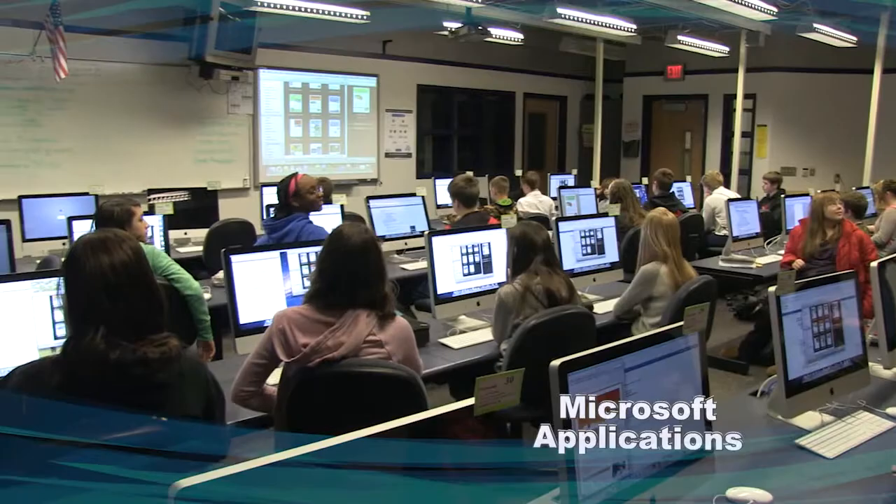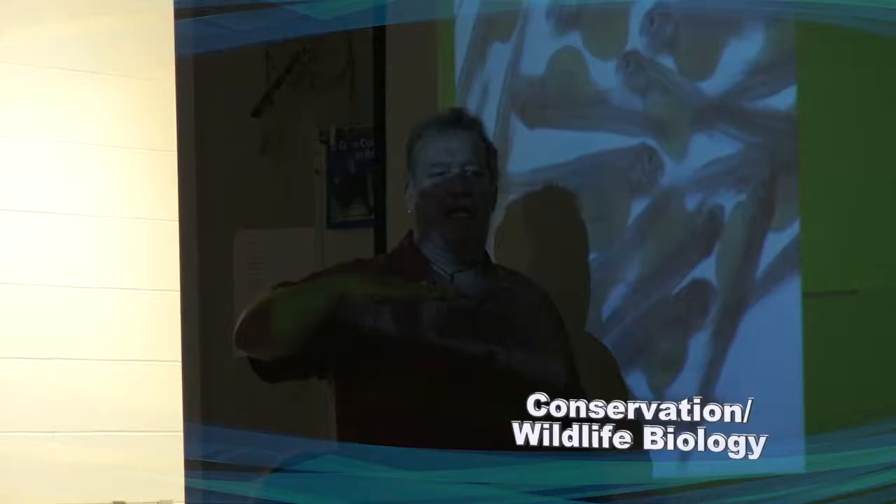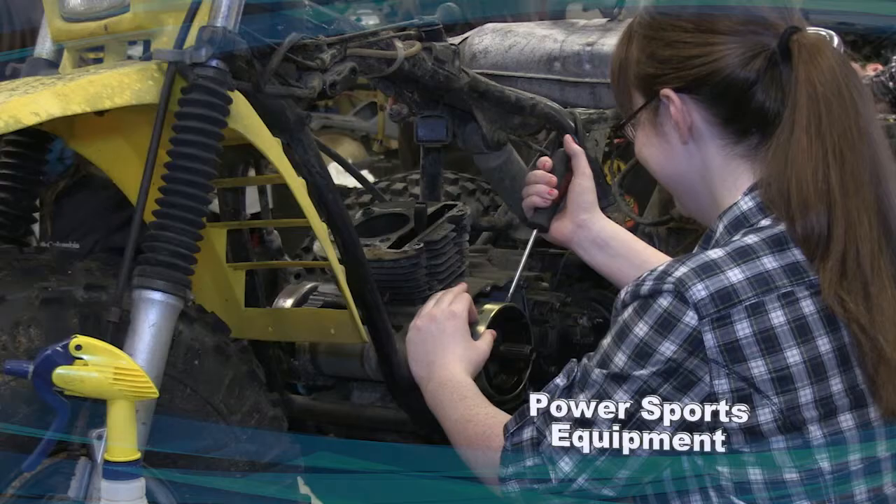Not only does the CTE program have such well-equipped classes, most CTE teachers have significant industry experience, which means students get to learn directly from professionals who have worked in their area of expertise. We have a wonderful CTE faculty and they bring a wealth of information from all these areas for kids to learn, to experience, and to help make decisions for their future careers.